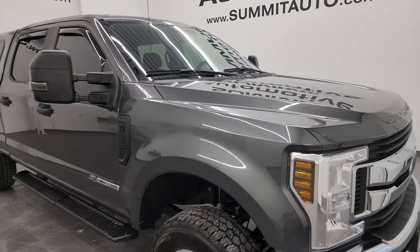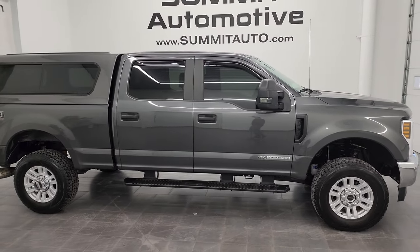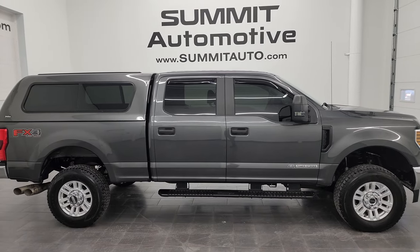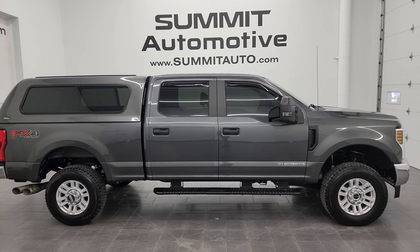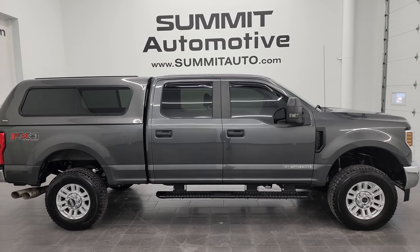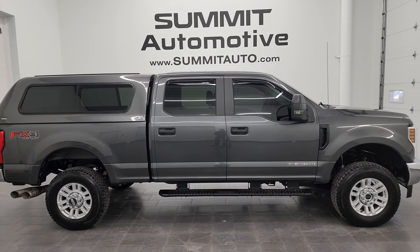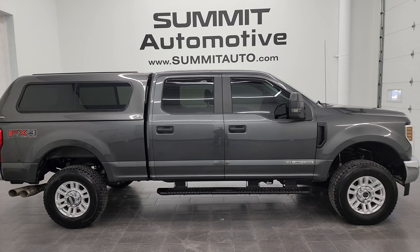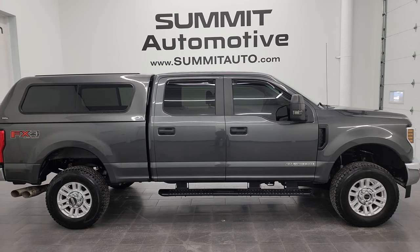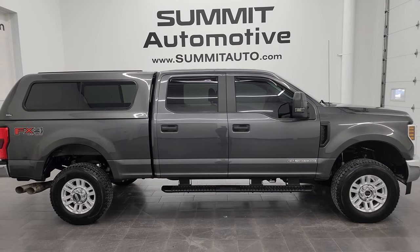I would highly recommend this truck from a quality and condition standpoint. To see more pictures of this truck or any of our other 550 new and used cars, trucks, SUVs, minivans, Wranglers, half tons, three-quarter tons, one tons — you name it — go to SummitAuto.com for full pictures and descriptions of every single vehicle from two locations. If you'd like to check out more HD videos, go to youtube.com/summitauto and click the bell notifications to get updates on videos I do each and every day here at Summit Automotive, as well as one of the largest catalogs of new and used vehicle walk-arounds on the internet.